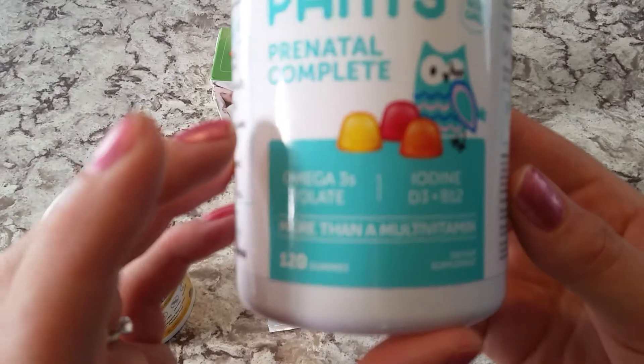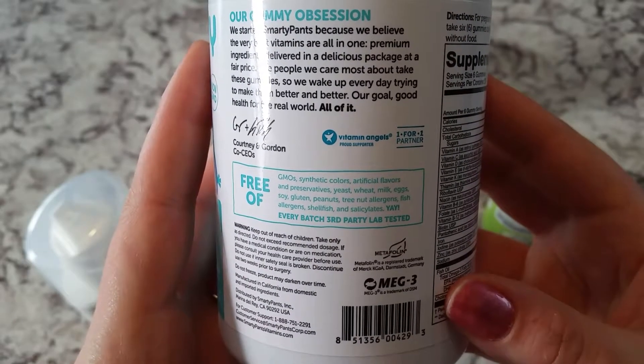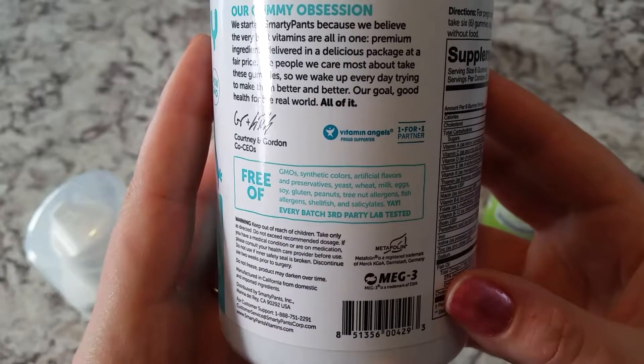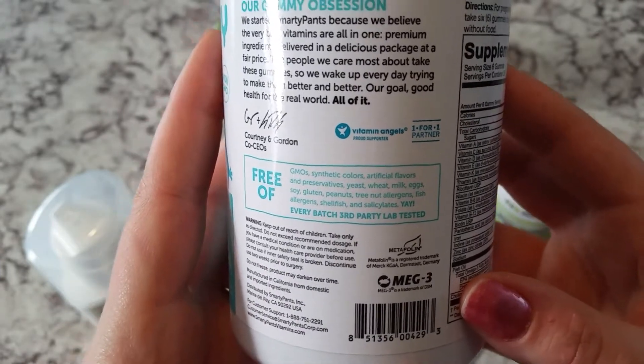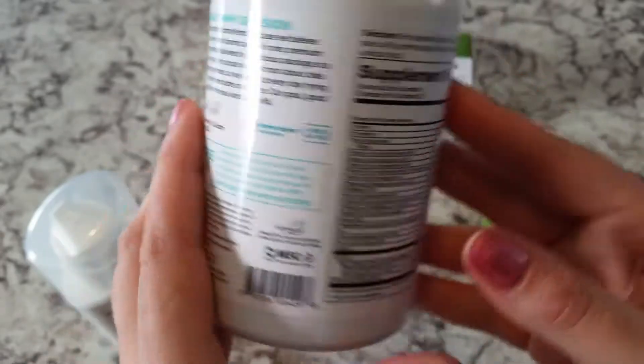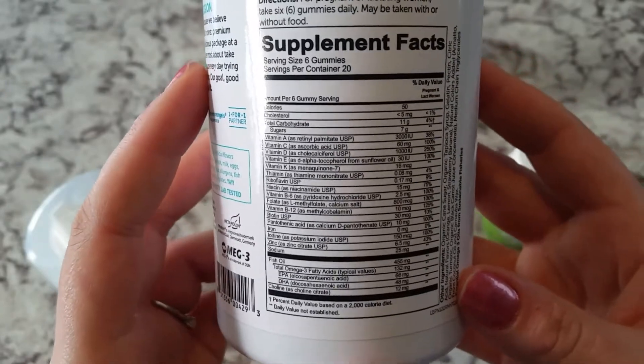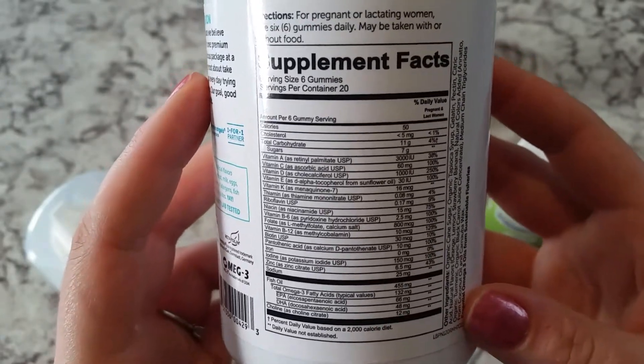It has 120 gummies and I take two of these a day. It's also free of GMO, synthetic colors, artificial flavors, preservatives, sweet milk, eggs, soy, gluten, peanuts, tree nuts, and so on. So these are really good to take. Sorry, there's a little bit of glare over there — here's the amount on the label.